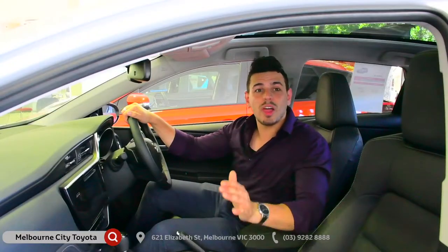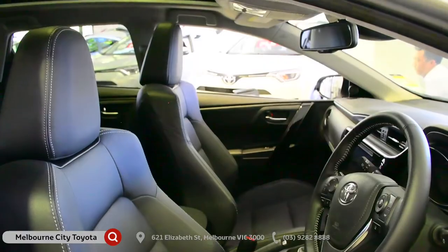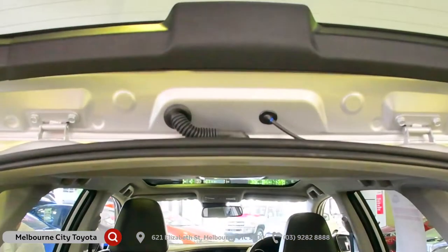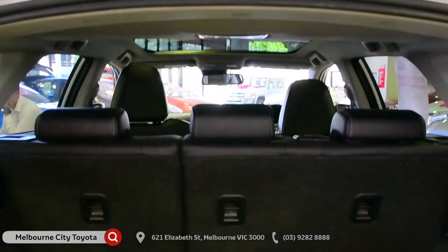Inside, the Corolla has a beautifully upholstered interior, adding a really nice touch of class and luxury. Plus, thanks to its 60-40 split rear-fold seats, you'll have plenty of space and storage.